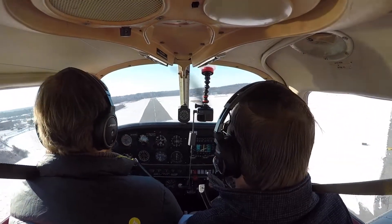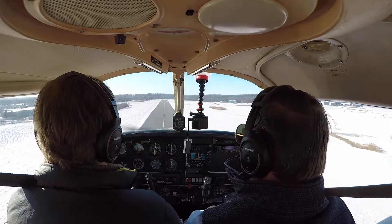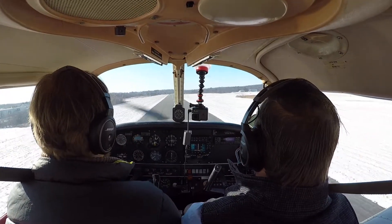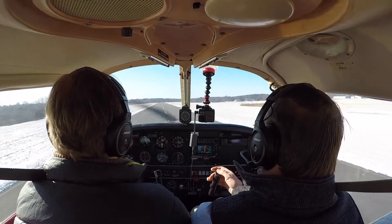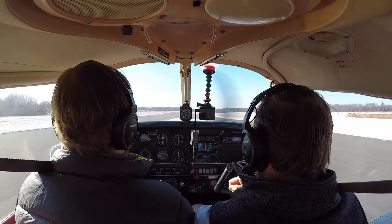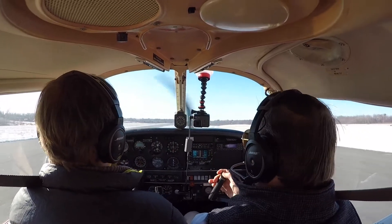Keep working. Good. Very good. 580 will be a full stop. 50 road trip, you can make the right turn when able, contact ground when off the runway. Right to ground, 580.